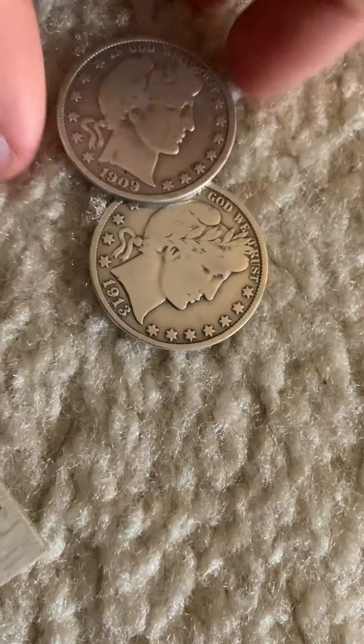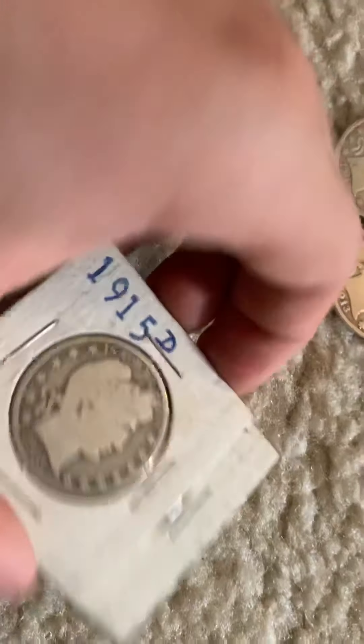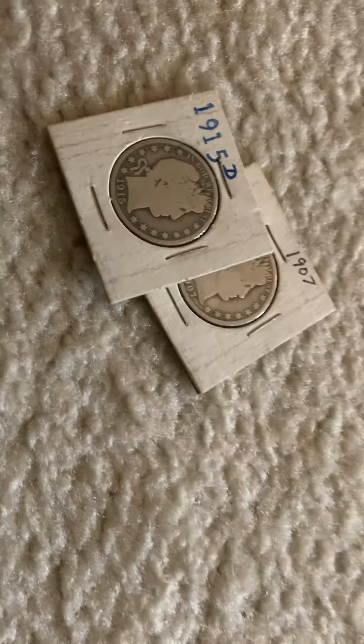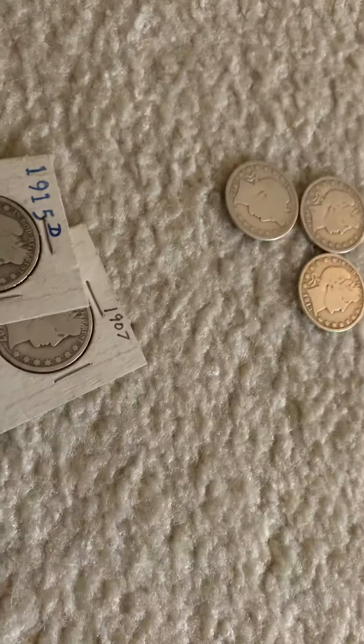So I just added five barber halves to the collection. Just gotta take them out of these packages and put them in the right tube. Thank you for watching. This is Topfin, I gotta go.